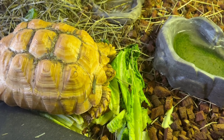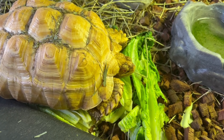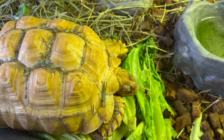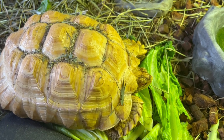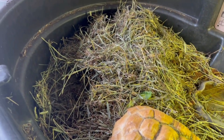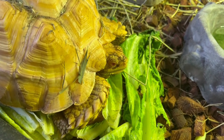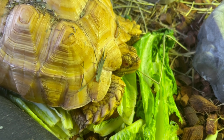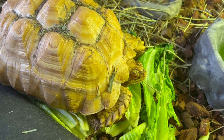My male sulcata tortoise is getting a little afternoon munch on his romaine lettuce. Usually they eat in the morning, then they bury themselves and I don't see him the rest of the day until the next morning. For some reason he came out late — I think it was hot today, so he was buried. They bury themselves when it's hot, then come out a little later and eat. He's really cool — he's like, can you just leave me alone and let me eat in peace, please? He's like my father.